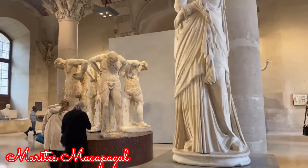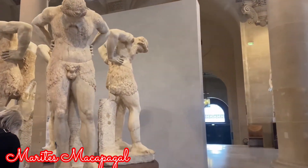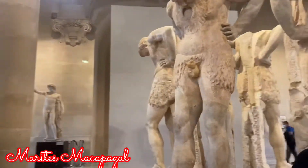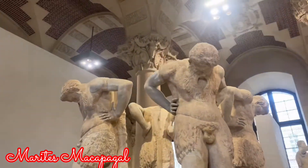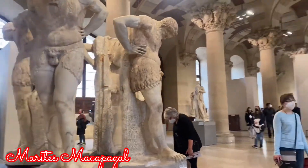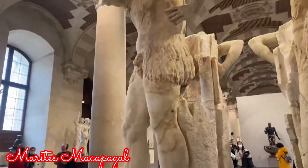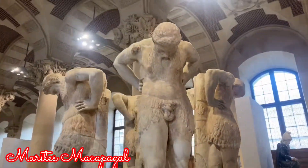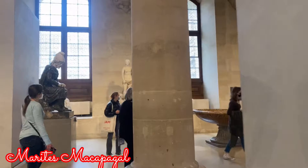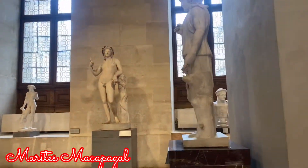So among the different sculptures na nanditong nakita ko, this is the one who really caught my attention. I'm sure kayo din. The only thing that I remember about this sculpture is ang title nila is The Four Captives. I really don't know kung what is the reason behind why they are all looking down. So gusto kong malaman kung ano din ang mga nasiisip ninyo — kindly comment down below.